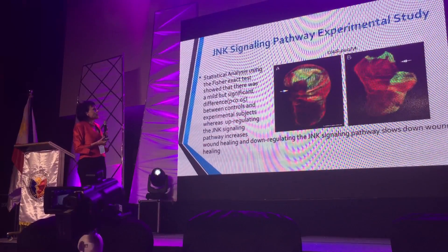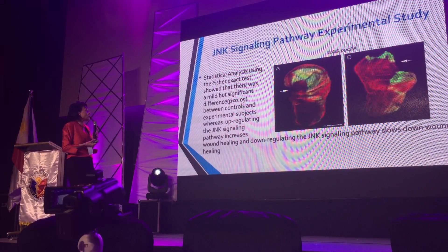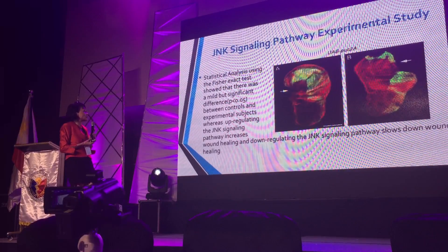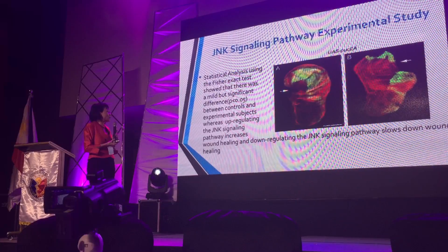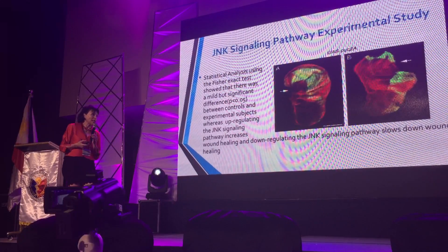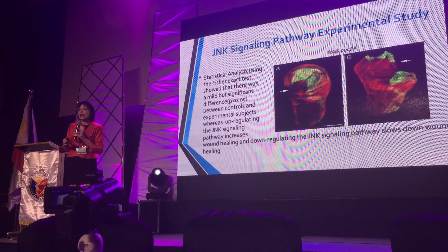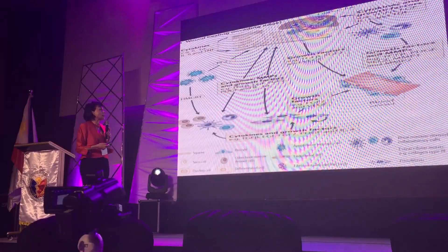Statistical analysis — this is an experimental study — found a mild but significant difference between controls and experimental subjects, where upregulating the JNK signaling pathway increases wound healing and downregulating it slows it down. So the JNK pathway has been quite prominent in this signaling process.